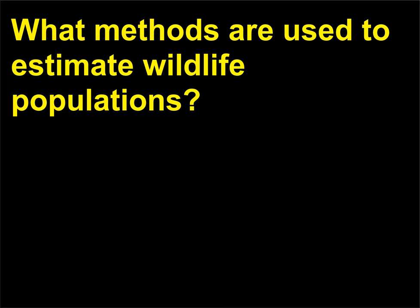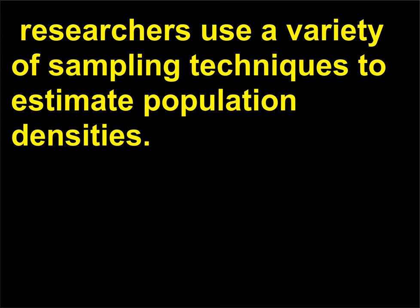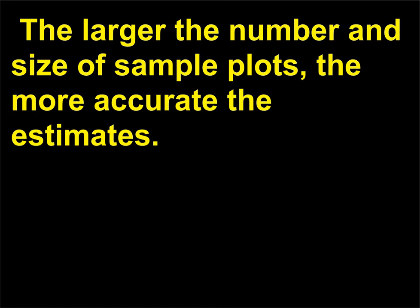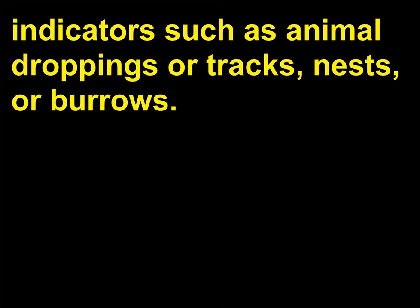What methods are used to estimate wildlife populations? Since it is usually impossible and often impractical to count all individuals in a population, researchers use a variety of sampling techniques to estimate population densities. One method is to count the individuals in a certain area; the larger the number and size of sample plots, the more accurate the estimates. Population densities may also be estimated based on indirect indicators such as animal droppings or tracks, nests, or burrows.